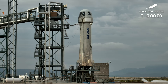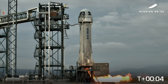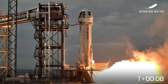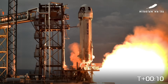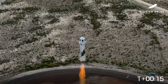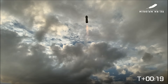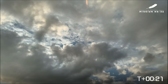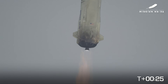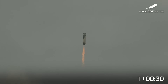2, 1. All right, New Shepard has cleared the tower. If you look on the bottom right-hand side of your screen, you'll be able to follow along for the timing as NS-36 heads towards apogee. Engine chamber pressure looks good.